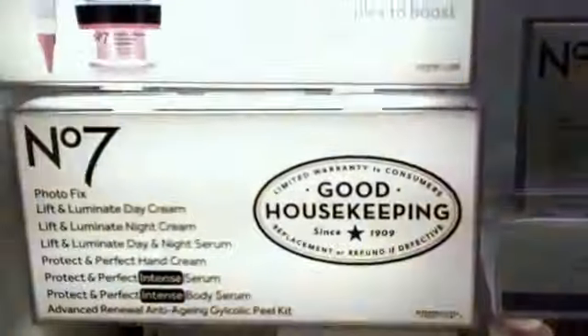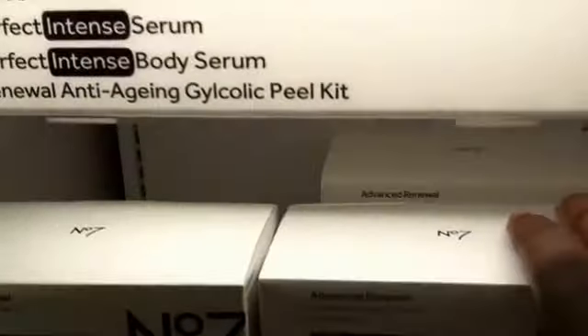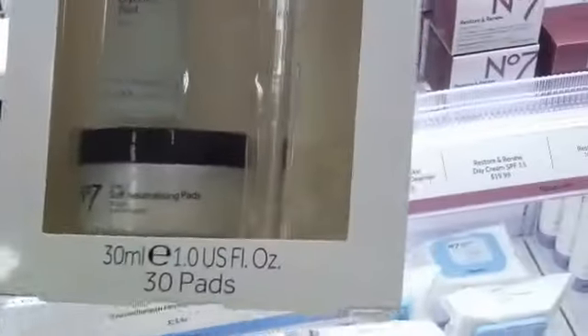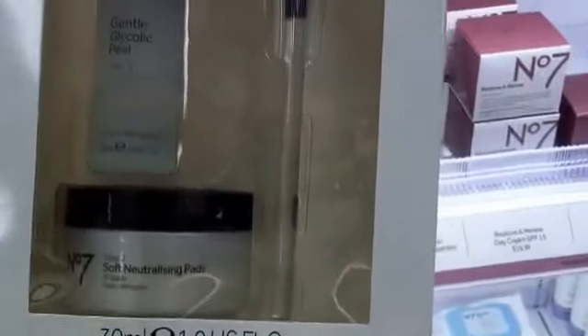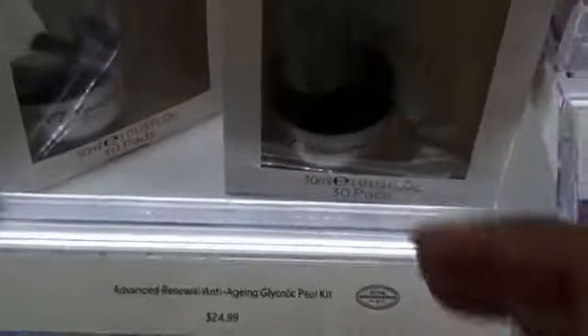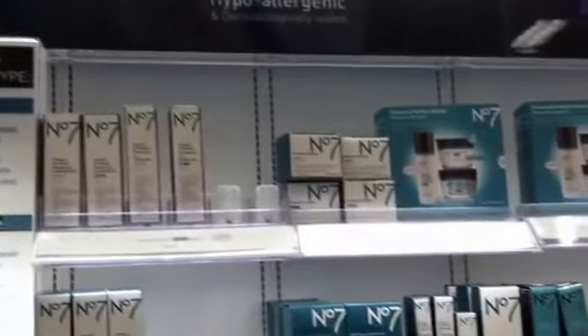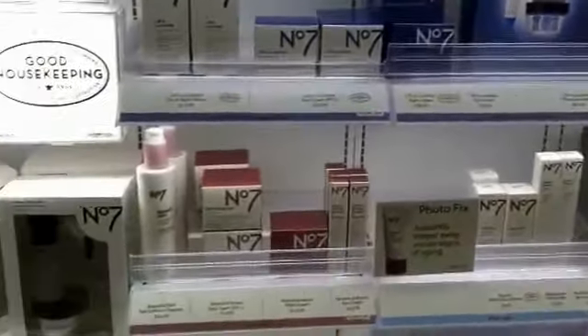I also wanted to try this No. 7 — it's a glycolic pill. It's $24.99. I will be looking into that, but I like the No. 7 line and I need to look more into it. I keep hearing a lot about it.